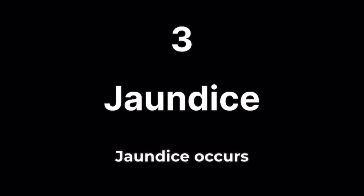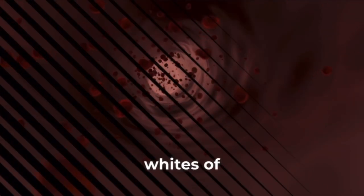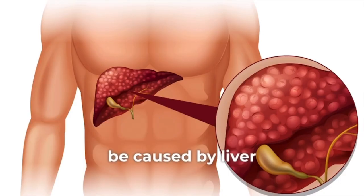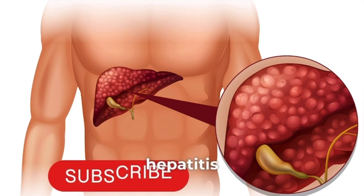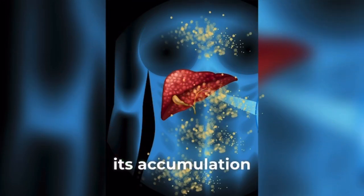Jaundice. Jaundice occurs when there's an excess of bilirubin in the blood, leading to yellowing of the skin and the whites of the eyes. It can be caused by liver diseases such as hepatitis or cirrhosis, where the liver is unable to process bilirubin effectively, resulting in its accumulation in the body.